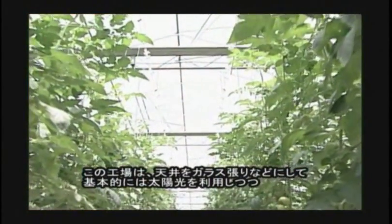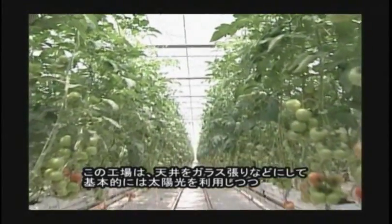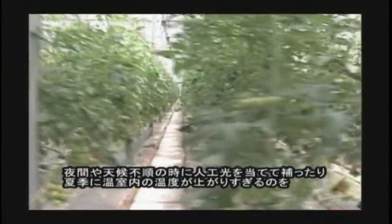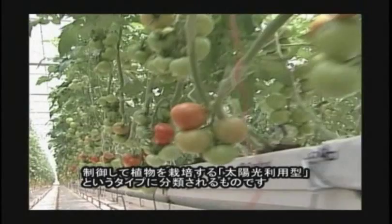This factory is a sunlight-using type, which produces plants by using sunlight in principle in a greenhouse-type facility. And if necessary, by supplementary artificial lighting and by other technologies, including a cooling system in summer.